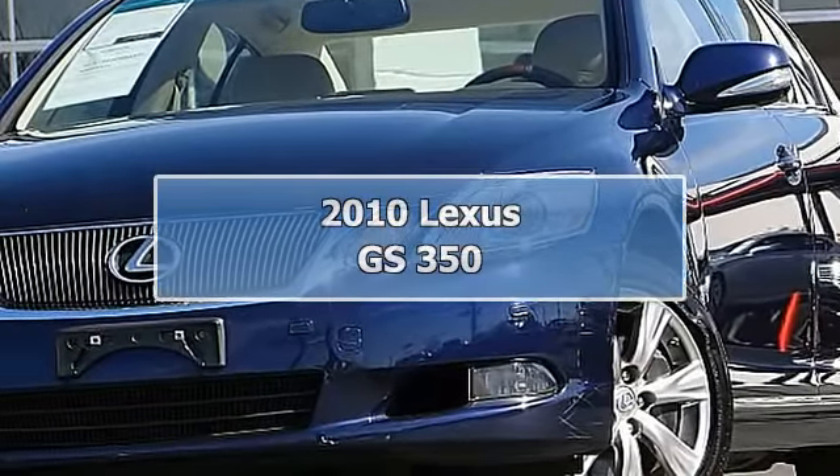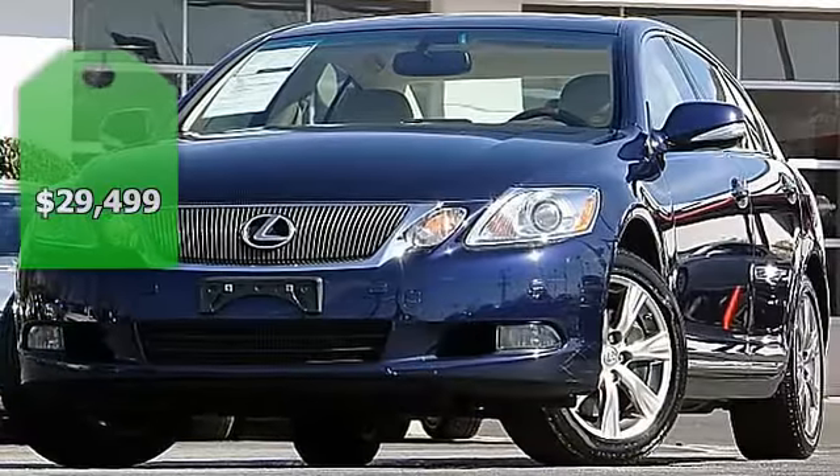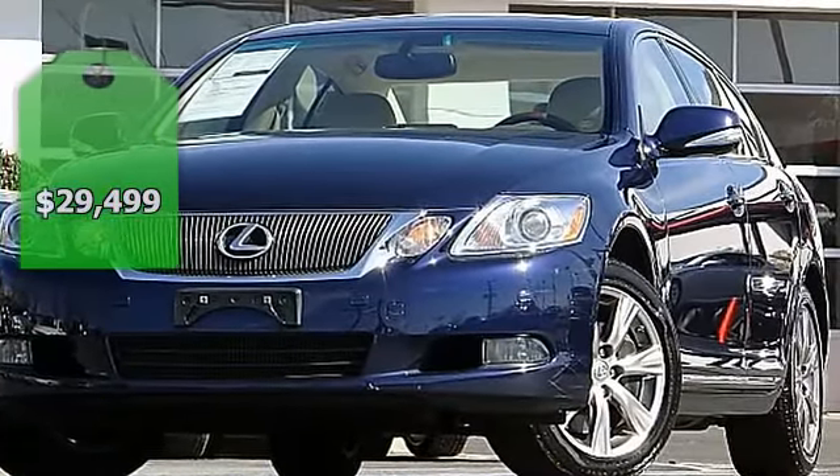Sports Package, All-Wheel Drive, Navi and Backup Camera, Low Miles, One Owner, Clean Carfax, Serviced with Records.